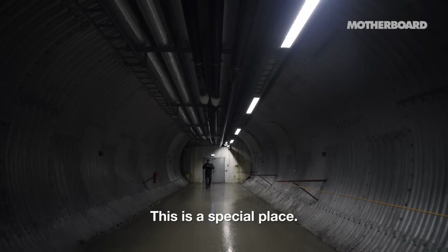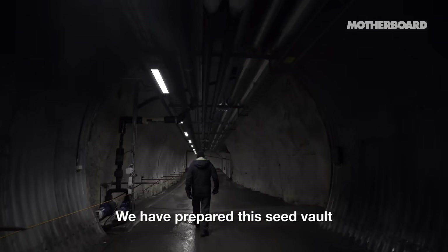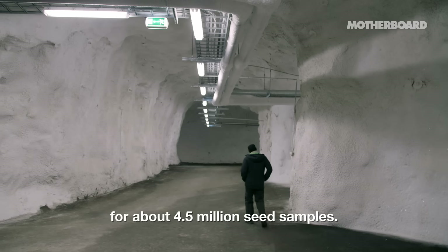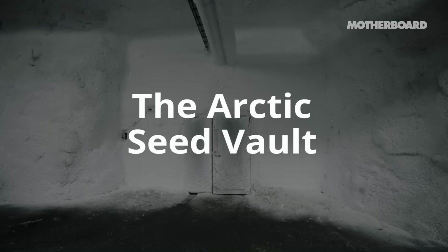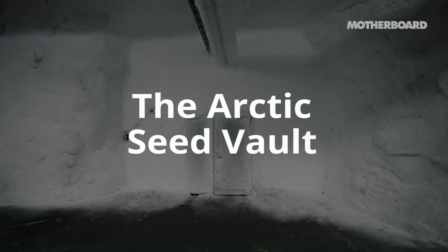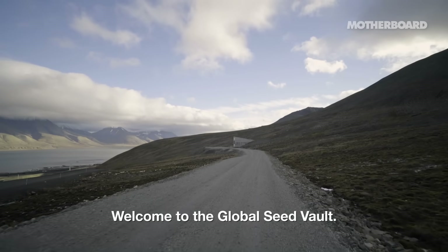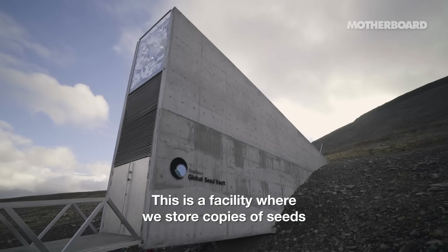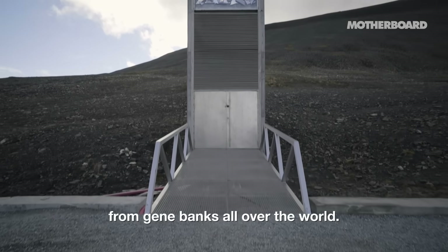This is a special place. Let's go deeper inside. We have prepared this seed vault for about 4.5 million seed samples. Welcome to the global seed vault — a facility where we store copies of seeds from gene banks all over the world.